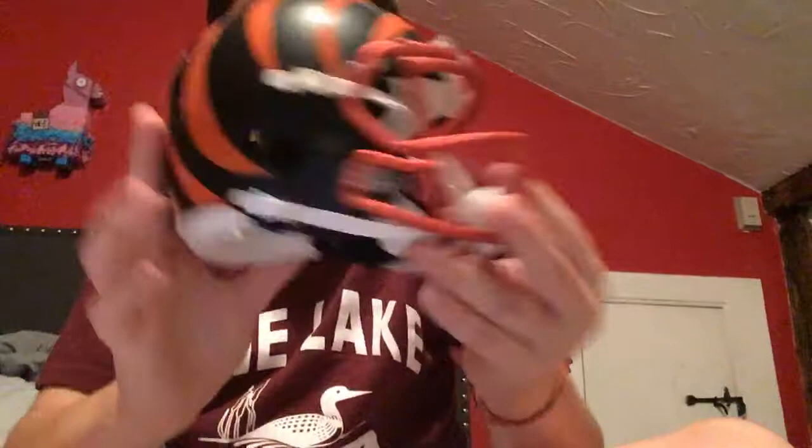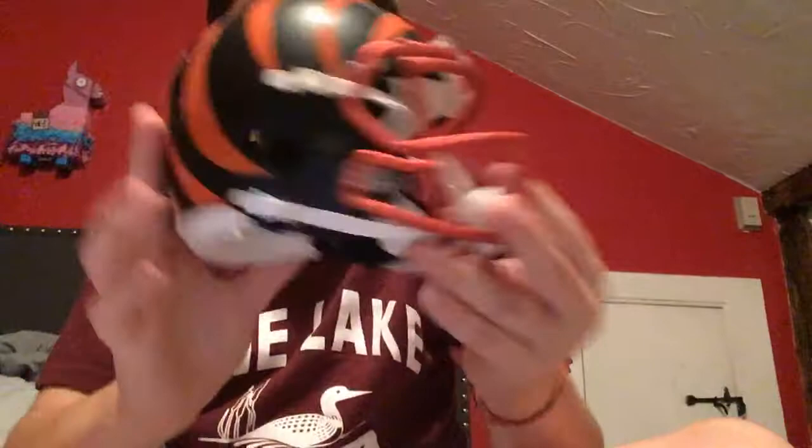I do look forward to getting college ones of these, maybe for Christmas or something, or just more, because I do like these a lot. I will be looking forward to maybe getting more of them, and I'll most likely make a video about them if I do. That's the Bengals Blaze Alternate, and that is my video for today. Hope you guys enjoyed, and I will see you next time.